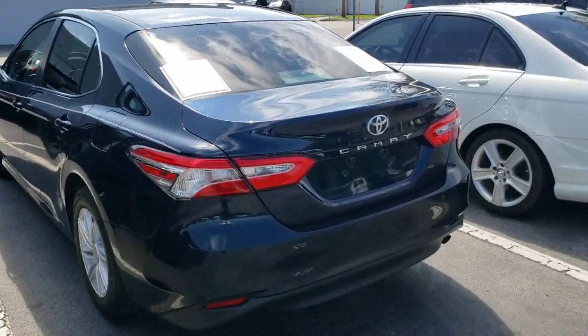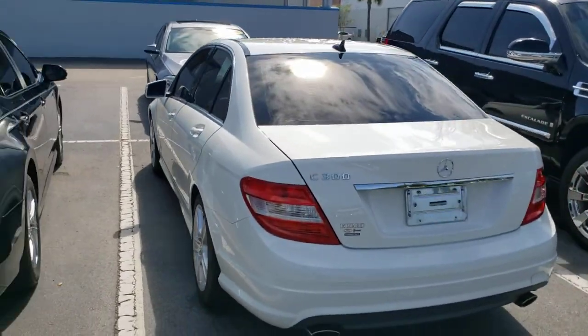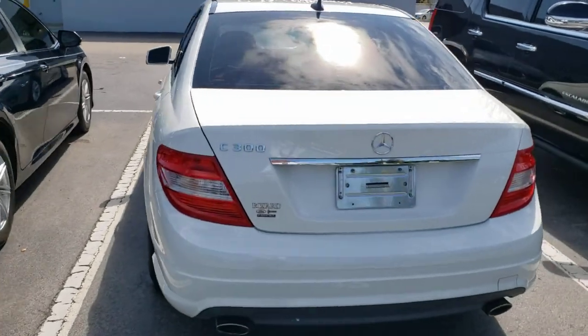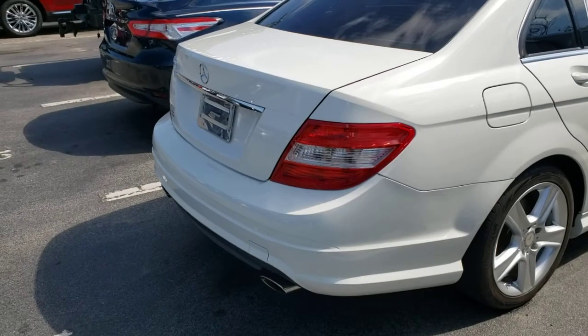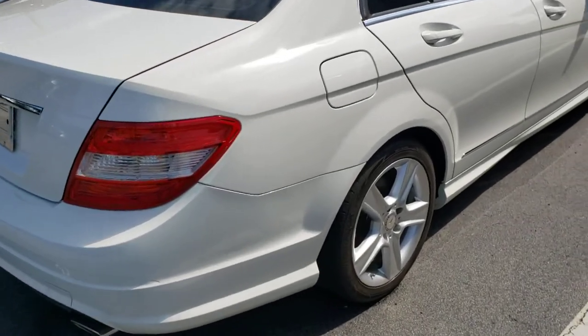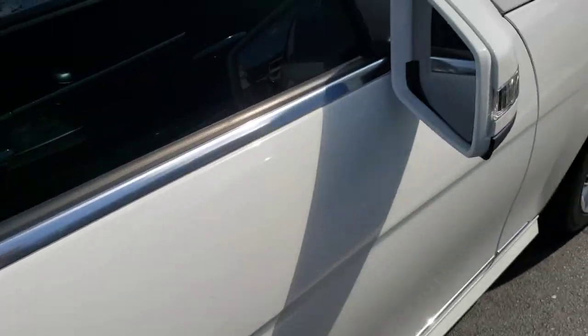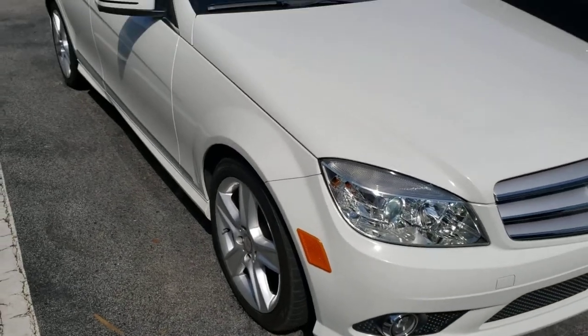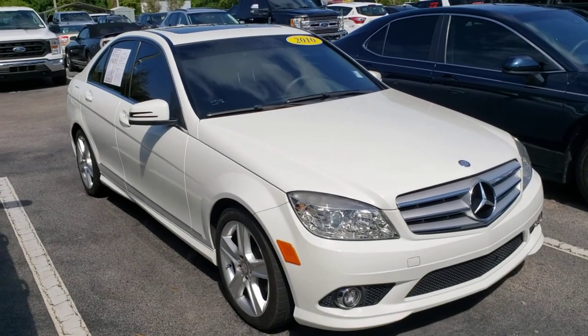The 2010 C300 Mercedes has dual exhaust, and the paint is in great shape. It still has the original Mercedes rims in good shape, about 81,000 original miles on a 2010 — obviously a cream puff, very well maintained.